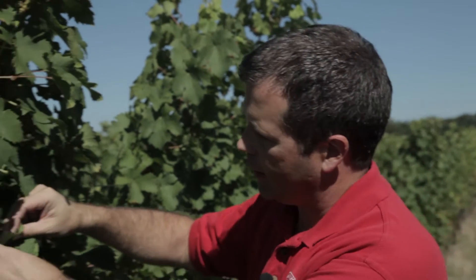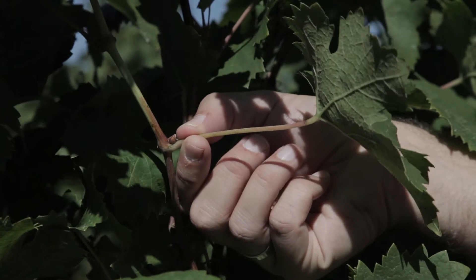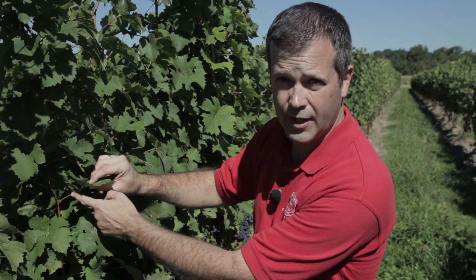When we're testing the tissues of the plant, we use a certain part called the petiole. The petiole is the piece that connects the leaf blade to the shoot of the vine — it's this little stem right here connecting the two. This is the piece of tissue we want to collect for our sample.